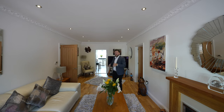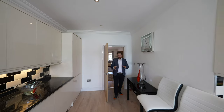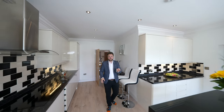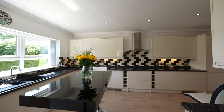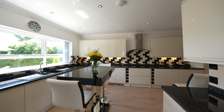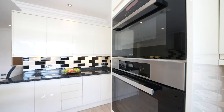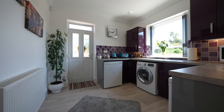A door leads through to this beautiful open-plan kitchen breakfast room, and what I love about this kitchen is not only has it been finished to a very high standard, you also have this huge window which just floods the whole kitchen with light. The kitchen benefits from a range of built-in appliances as well as having access to a separate utility room which has been finished to an exacting standard.